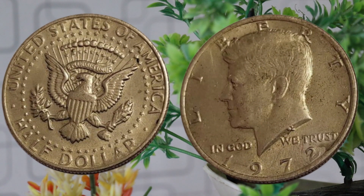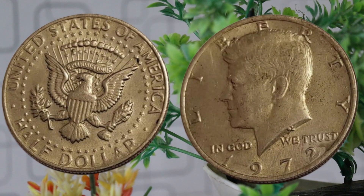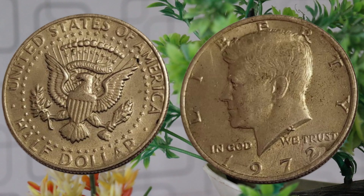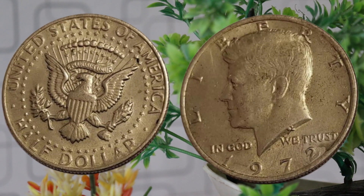So the burning question is: how much is the 1972 half-dollar worth today? Let's dive into the current market trends and get an estimate of its value. As of 2023, the 1972 half-dollar in average circulated condition may be valued around $123,000. Keep in mind that prices can fluctuate based on the factors we discussed earlier. In conclusion, the 1972 half-dollar is not only a piece of American history but also a potential treasure for collectors.